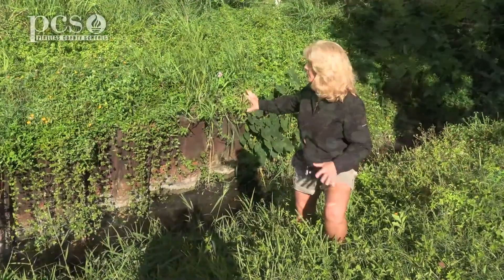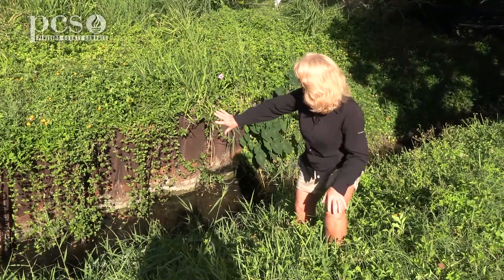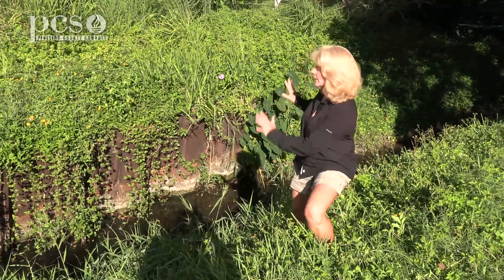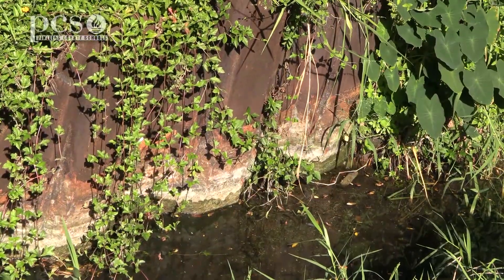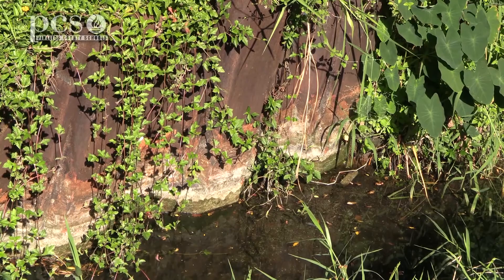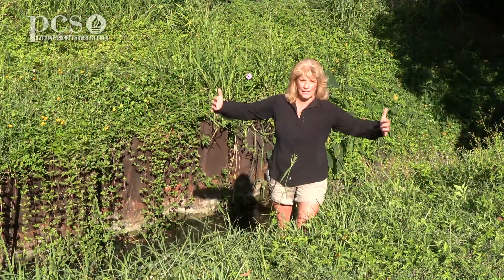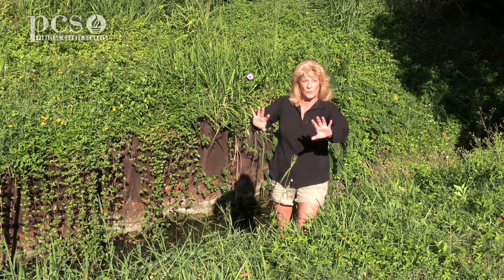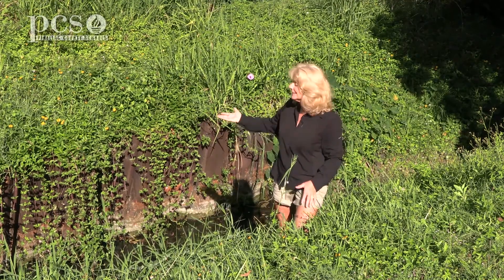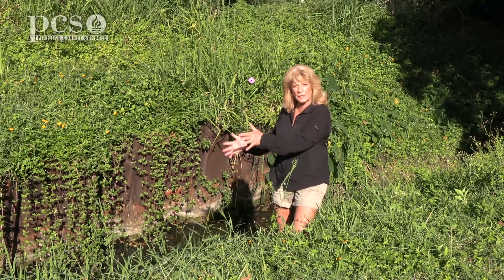Here you can see another way that they've tried to prevent erosion. They've built a metal wall going along the side to hold the soil back, so when the water runs down it won't be able to erode the soil away. Maybe you've been to the beach and seen a seawall around someone's yard — that's preventing their yard from washing away. This is kind of like a seawall; it's a wall that's holding the soil back so it doesn't erode away.